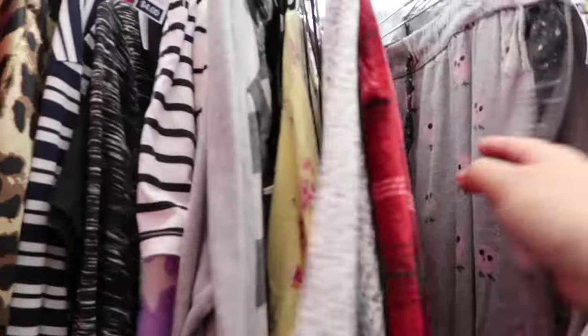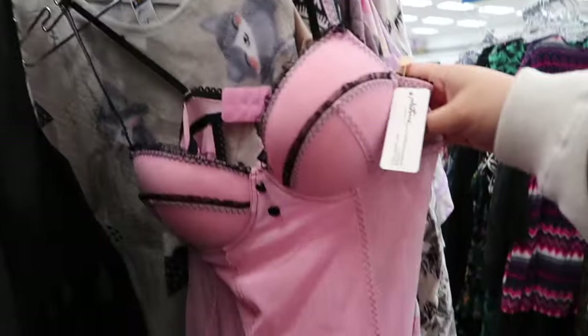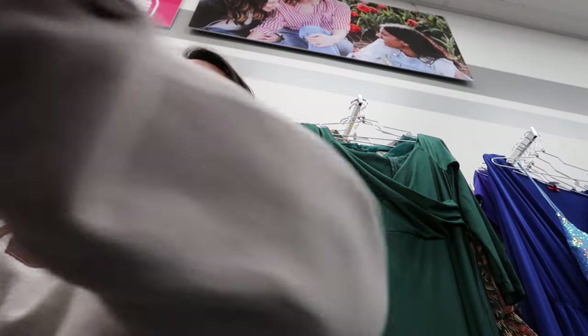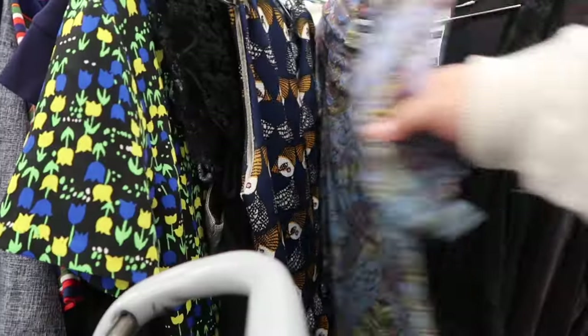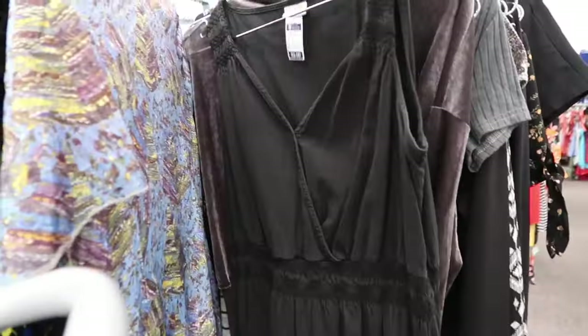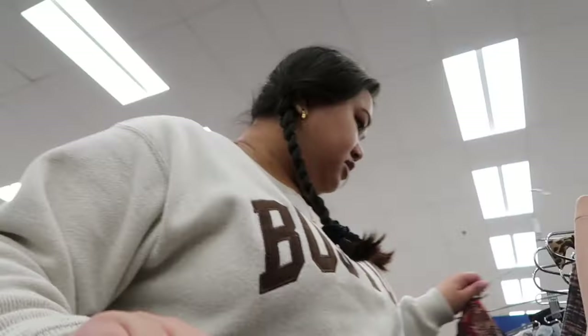I'm going to start in the sleepwear to see if I can find any cute lingerie slip dresses, because I love a good dress in the summer. I spotted a cute vest, but it's not going to fit me — it would be so cute if it did. Now I'm going through the dresses. So far everything I've found is for my sisters, but we're gonna keep looking. My favorite thing about this thrift is that there's a plus size section.